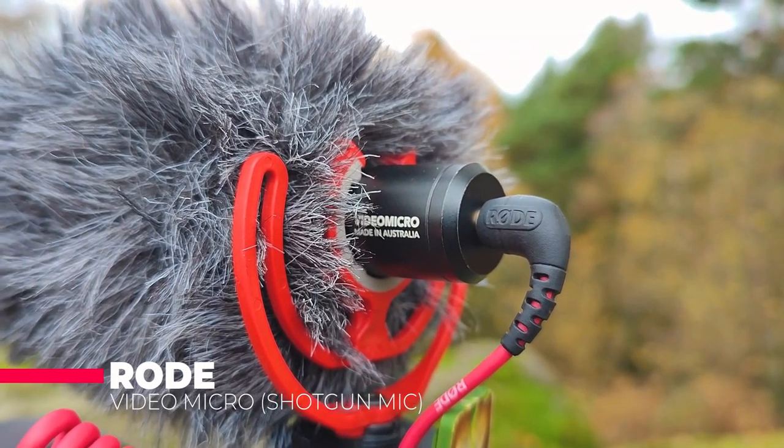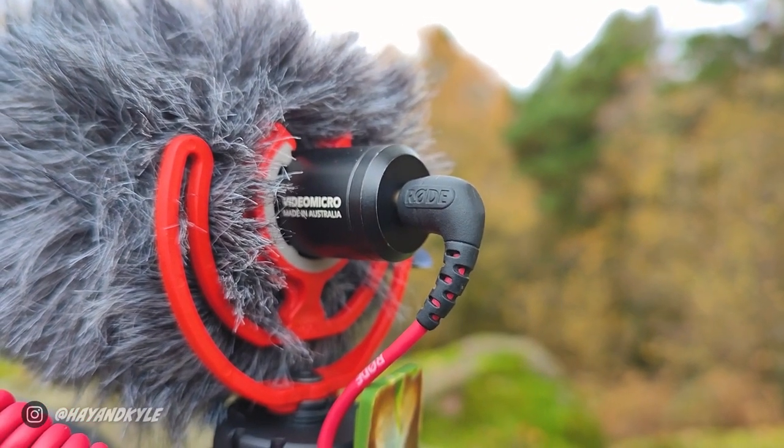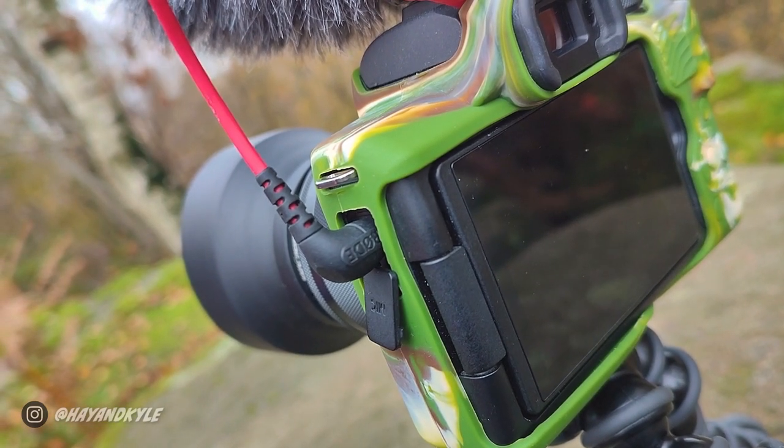A key component of the vlogging setup is the microphone, and the microphone currently sat on top of our camera is called a Rode Video Micro. It's quite a small, compact little microphone that's done us very well over the past couple of years and we would highly recommend it. I'll leave links in the description — I think it's about £50, maybe a bit less. If you're looking for a somewhat budget but high-quality microphone for your vlogging setup, we'd recommend this one.